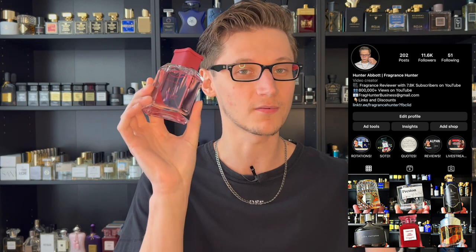Today we're reviewing Sinatra Rosé by Zaharoff. Zaharoff is a niche house that I absolutely love. I remember reviewing the original Pour Homme and absolutely falling in love with that fragrance. George Zaharoff, who is actually the owner of Zaharoff, is such a great, incredible guy. I actually had a live stream which he came into, and we pretty much talked it up.